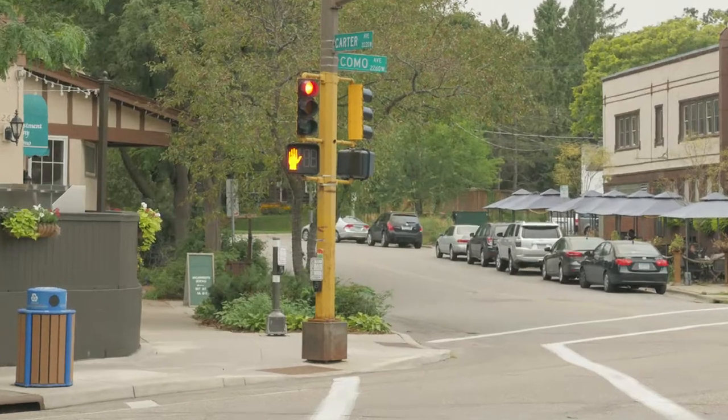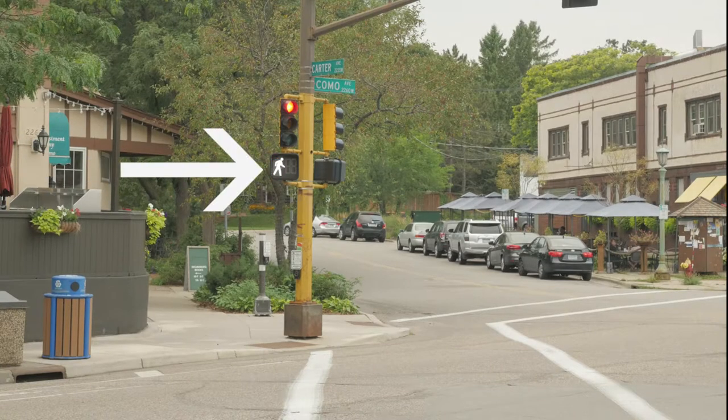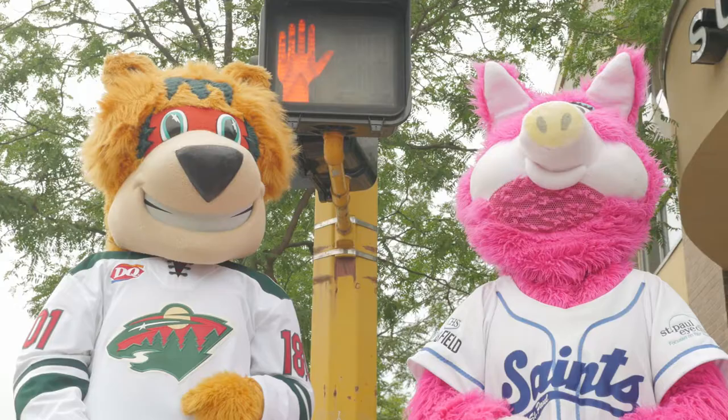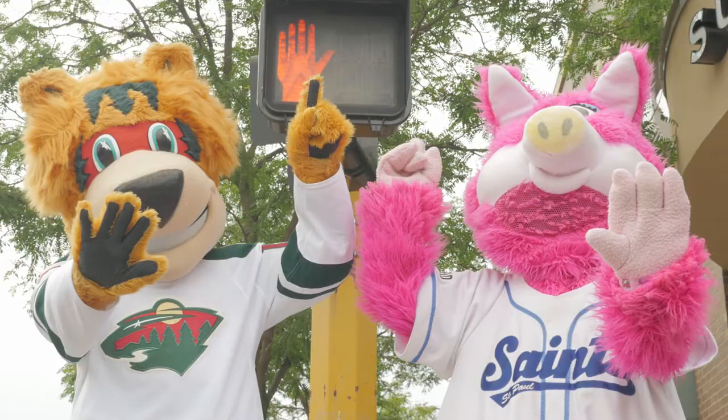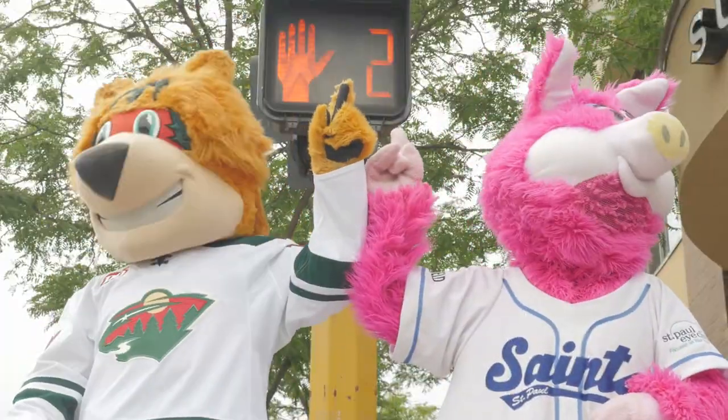Let's start with the basics. This is a traffic light. Usually, traffic lights will show you when it's time to cross the street, by showing a hand, a walking person, and a flashing hand.